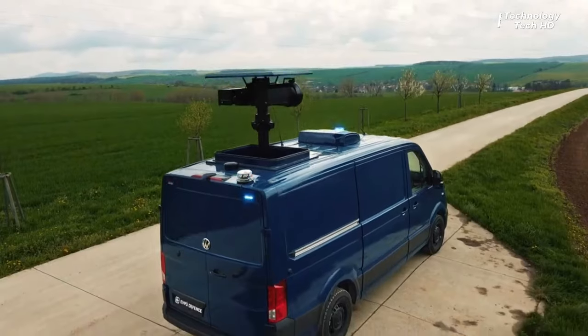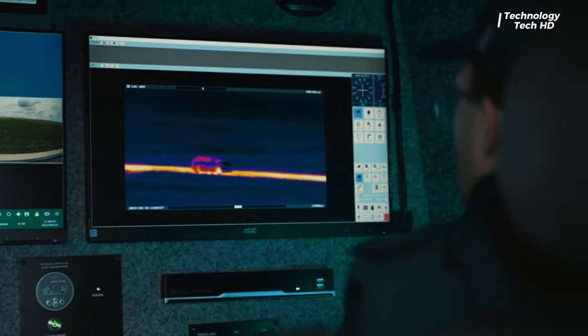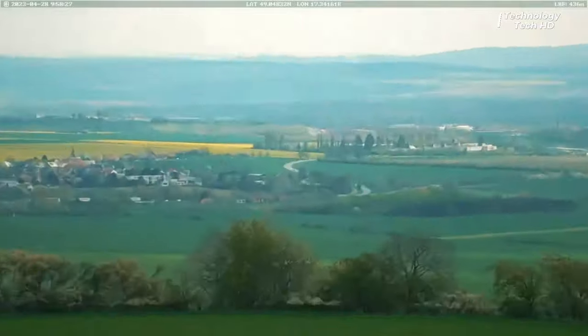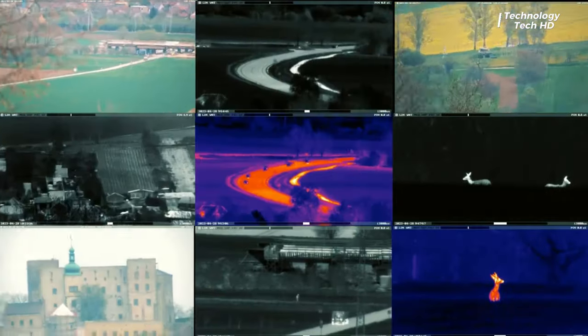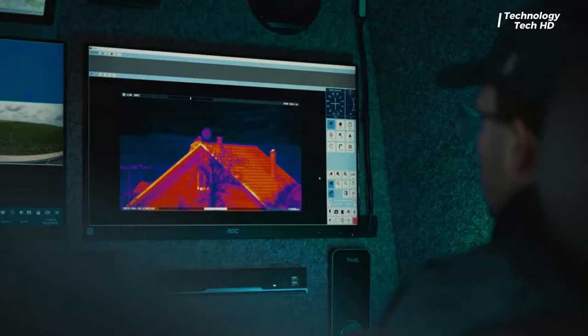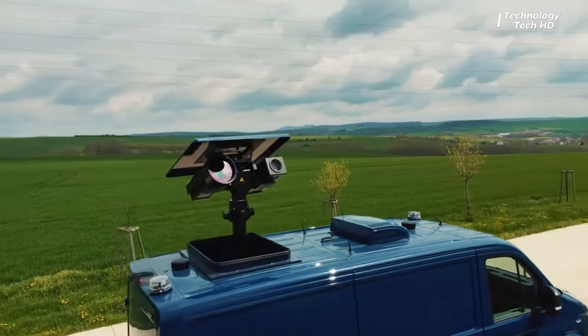With the remarkable focus range extending several kilometers, the SEM-VM ensures that no detail escapes its watchful gaze. Whether it's day or night, adverse weather conditions or challenging terrains, the surveillance vehicle stands ready to capture critical information with unwavering accuracy.